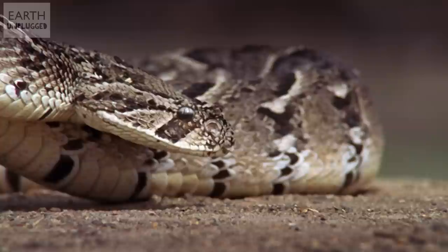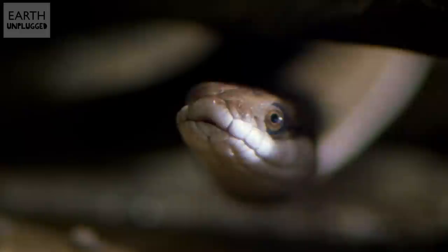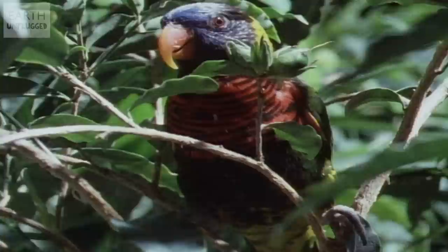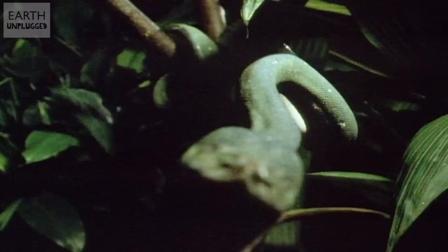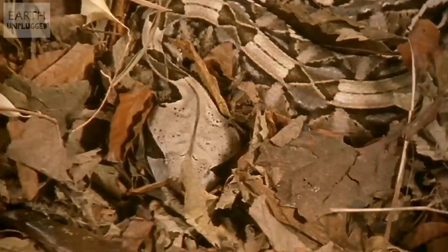While snakes do have a nose, they don't use it to smell. That is left up to its tongue. Flicking it rapidly in and out, they collect airborne particles on it, which are in turn passed to the Jacobson's organ in the roof of their mouth for examination. Analyzing the range of scent chemicals found, this highly sensitive organ can determine the presence of prey or predators in a snake's environment. And with the tongue being forked, it also gives the snake a directional sense of smell, allowing it to detect whether prey or predator is to the left or right.